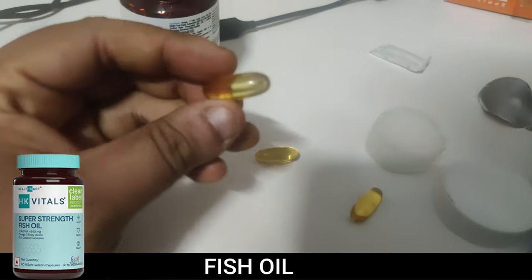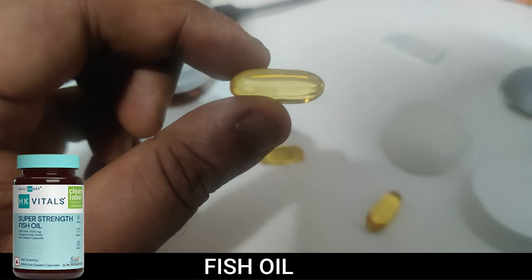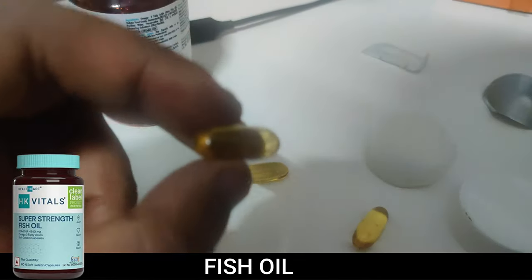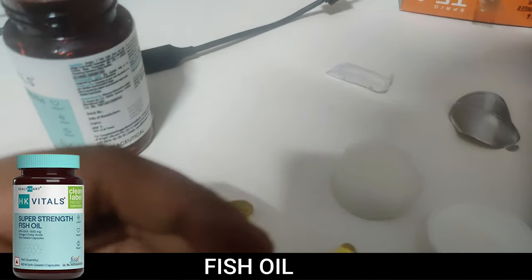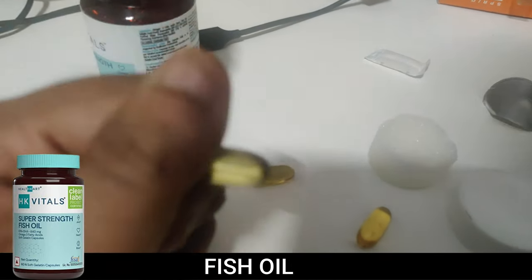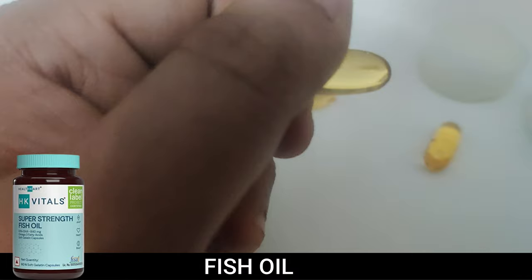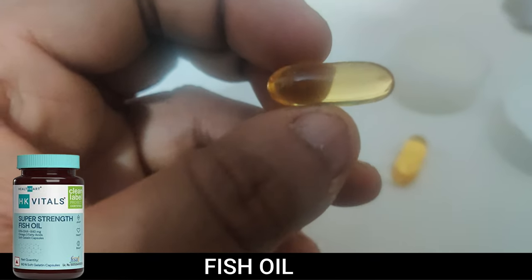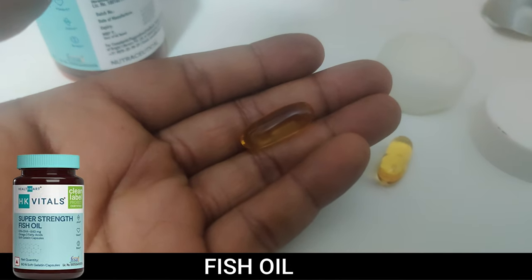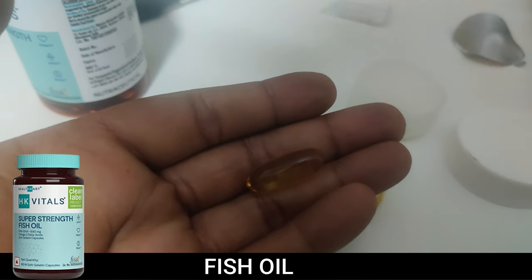I'm going to send one capsule for lab testing to verify whether what's mentioned in the description is actually present — whether the amounts are accurate, less, or not there at all. Before I consume this, I want to be sure. It's worth spending a little money on a lab report — it's a consumer right to have that kind of verification. I'll share the lab report in another video, so don't forget to hit the subscribe button. Take care, bye!